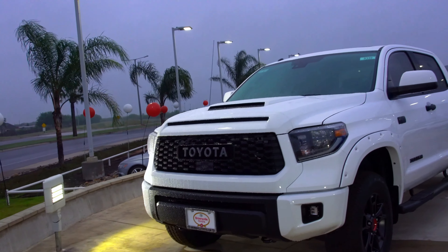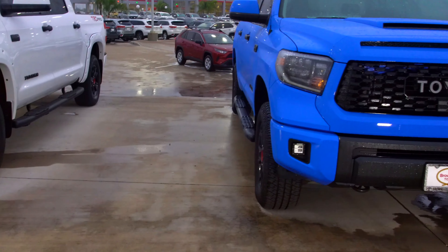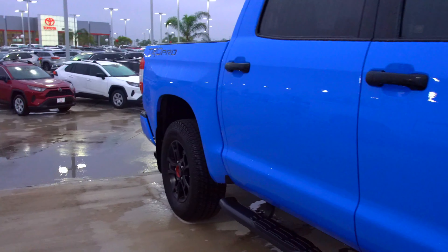Blue or the white — so hard to make the decision. I would take blue all day. That's it guys for this video.